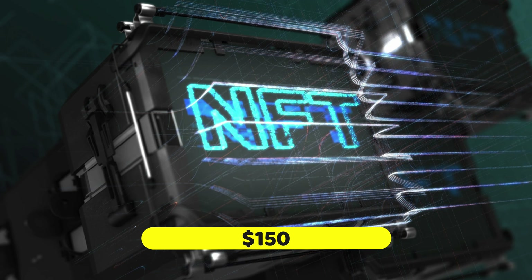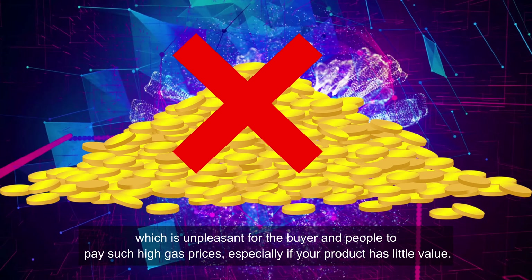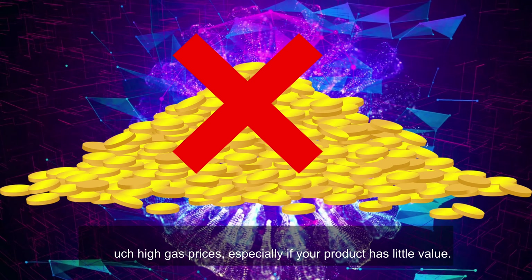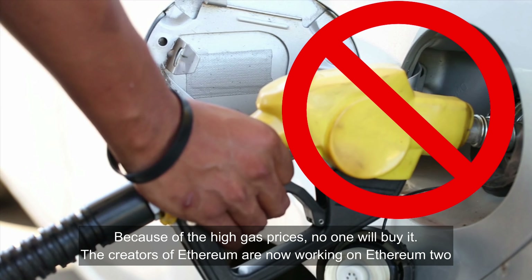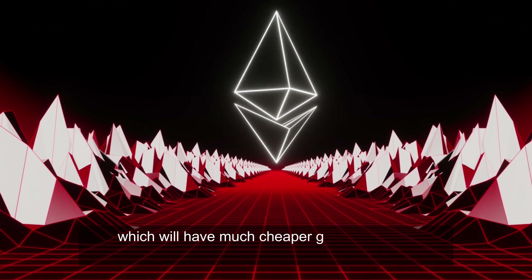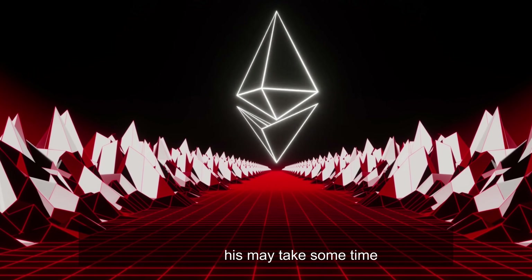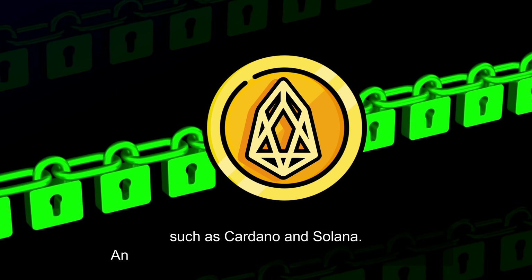This means that if you sell an NFT for $50, the buyer may end up paying $150 due to gas expenses, which is unpleasant for buyers — especially if your product has little value. Because of the high gas prices, no one will buy it. The creators of Ethereum are now working on Ethereum 2, which will have much cheaper gas expenses. However, this may take some time.